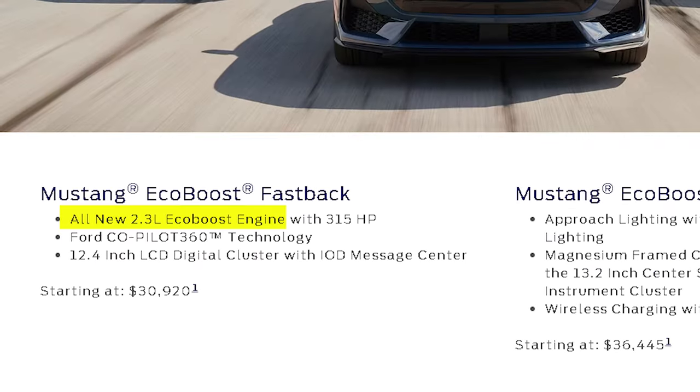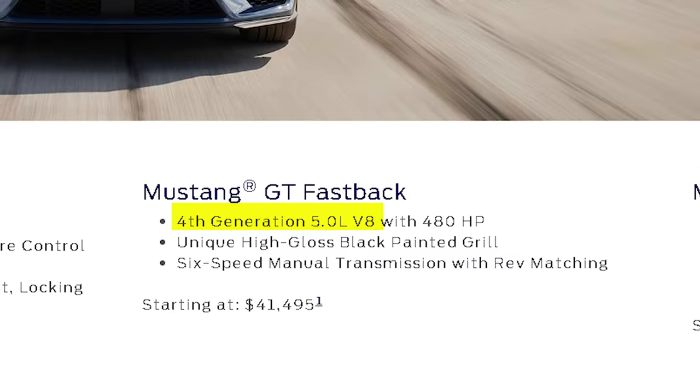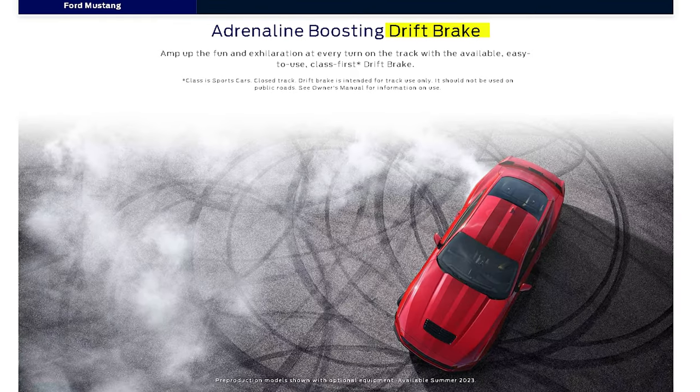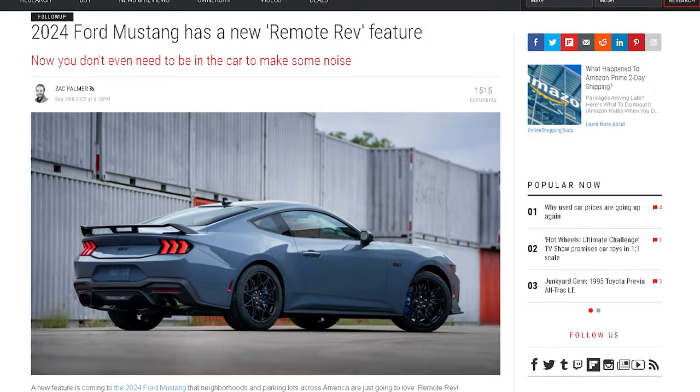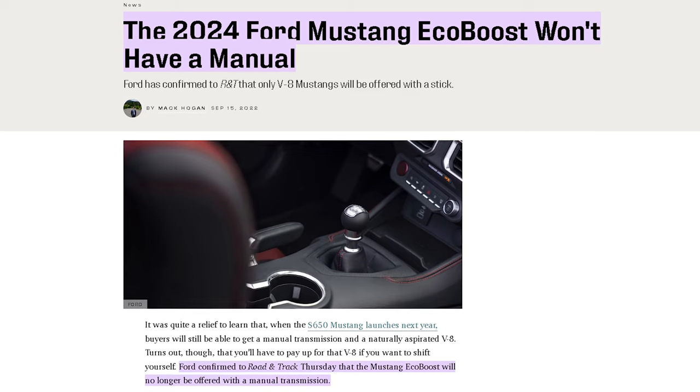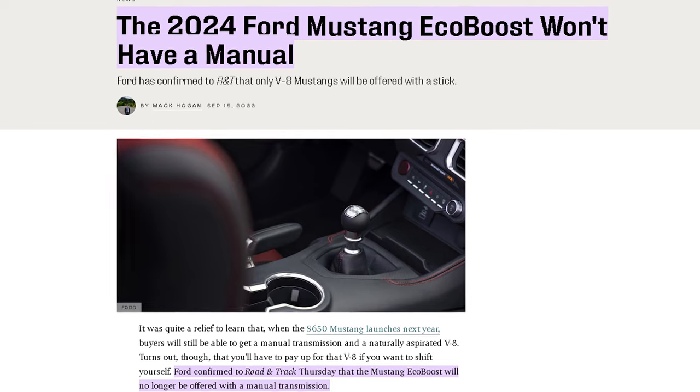On to the mechanical side of these bad ponies. Although the EcoBoost does not come convertible, there is an all-new 2.3-liter EcoBoost engine that they will be equipped with, and a new fourth-generation Coyote V8 will be found in the GT versions. There's also an available drift brake that is part of the performance package, and an available remote revving exhaust on the GT and EcoBoost. New for 2024, an automatic transmission is now standard for the EcoBoost, which means the manual transmission has been removed.